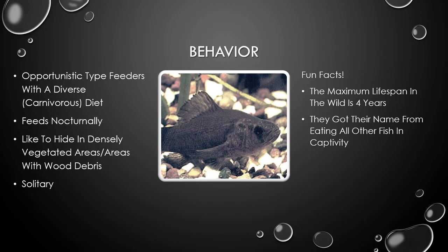Finally, we'll look at behavior. They are opportunistic feeders with a diverse carnivorous diet. They feed nocturnally and like to hide in densely vegetated areas and areas with wood debris. They're also solitary. Their maximum lifespan in the wild is four years. The reason they're called pirate perch is because they ate all other fish in captivity.